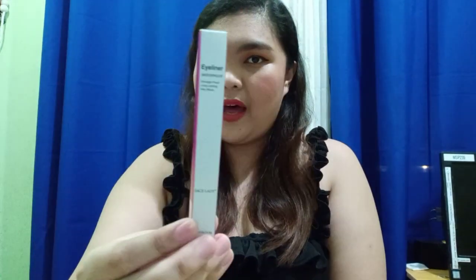The next item is an eyeliner — it's also from Sais Lady Cosmetics, which I got from Shopee as well. It's a waterproof eyeliner. I did try to do a cat liner with it. Just a disclaimer: I am not a makeup artist or anything like that, I'm just practicing. I do love playing with makeup!